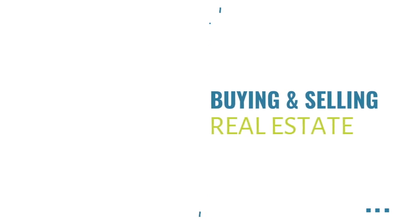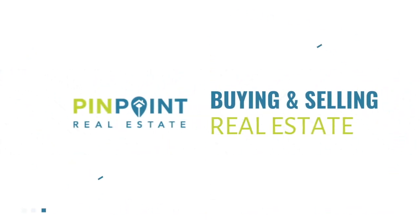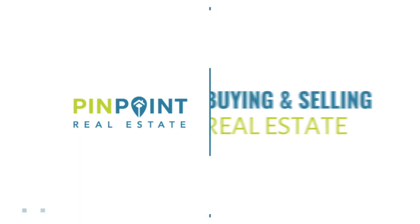Are you looking for the top five elementary schools in Davis County, Utah? If so, stick around. That's what we'll be talking about in today's video. Hello, I'm Targi, a realtor and broker at Pinpoint Real Estate in northern Utah.